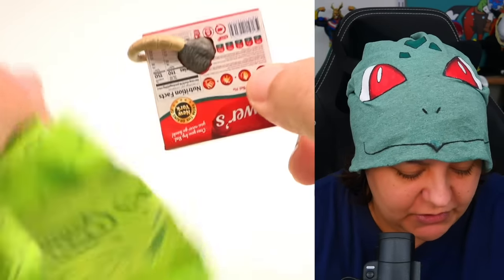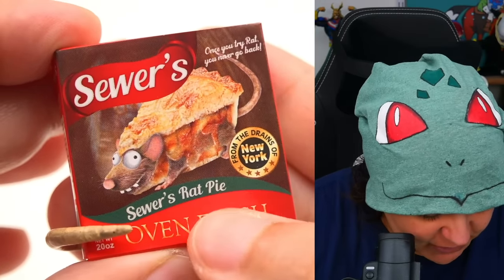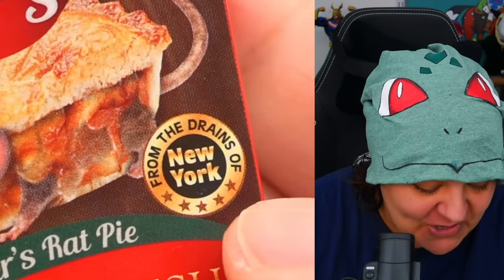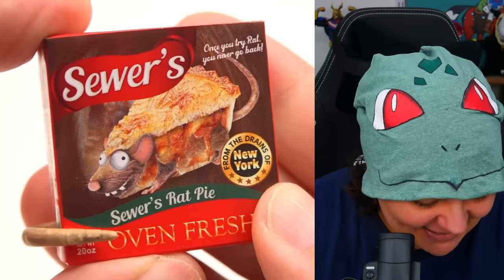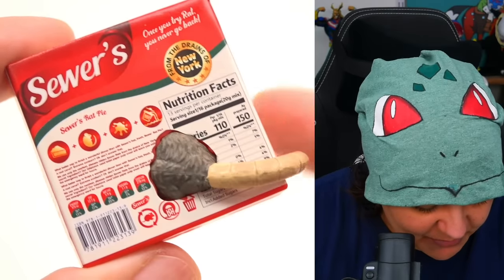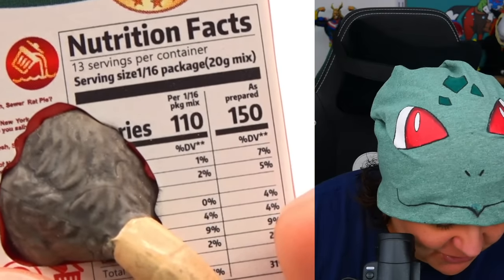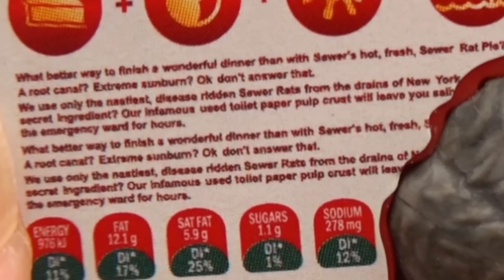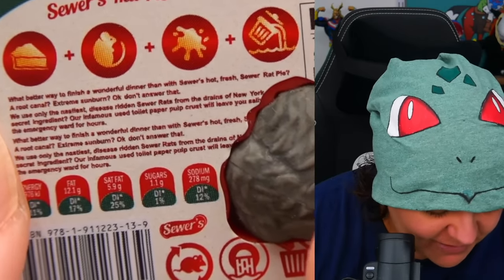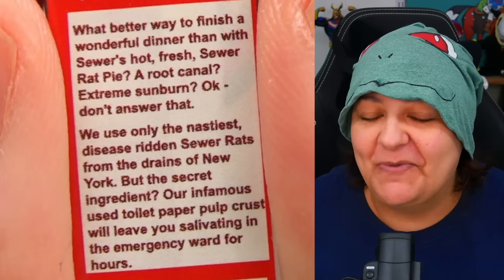Oh, this is new! We have Sewer's — 'Once You Try Rat You Never Go Back' — Sewer's Rat Pie, Oven Fresh, from the Drains of New York. Look at the art on this one — that is hilarious! I actually really like this one. I love the derpy face on the rat, and there's a rat bum right in the back with a super flexible tail. This is probably one of my favorite surprises. The non-nutritional servings are hidden by the rat, but it's actually hilarious — they put a lot of effort into this.